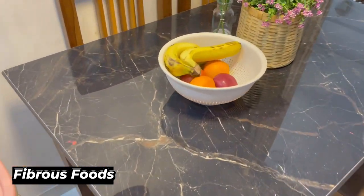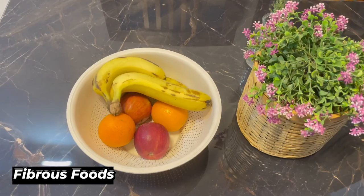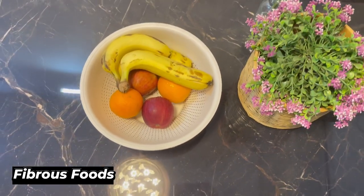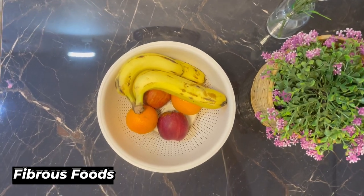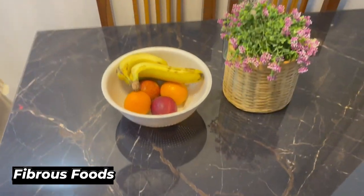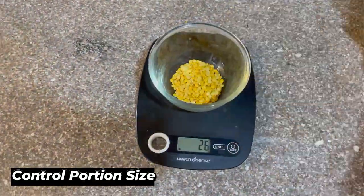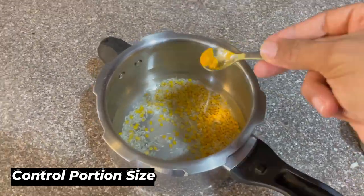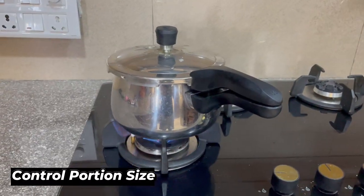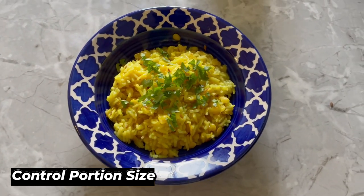Secondly, increase your intake of fruits and vegetables. These foods are low in calories, high in fiber, and packed with vitamins and minerals, making them an excellent addition to any diet. They also promote satiety, which can help you reduce your overall calorie intake. Lastly, be mindful of your portion sizes. Even eating healthy food in excess can sabotage your weight loss efforts, so use a food scale or measuring cup to ensure you're eating the right amounts.